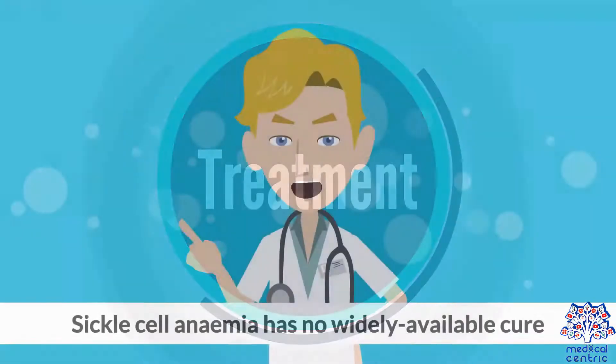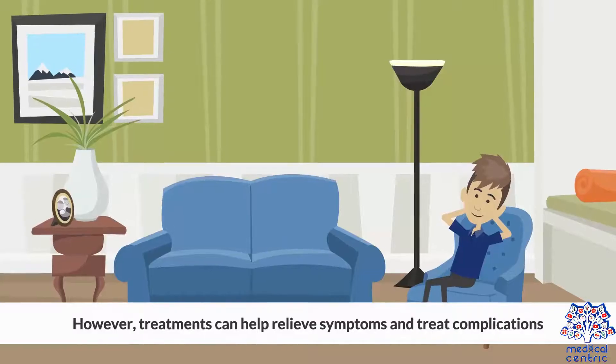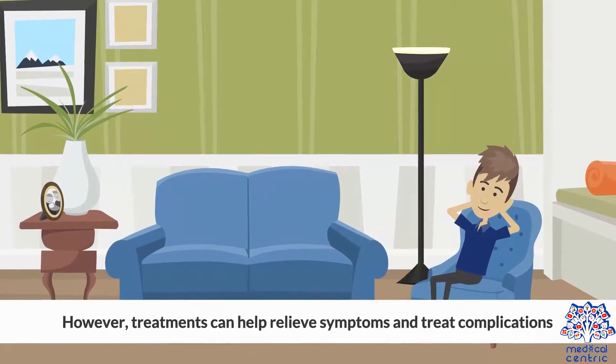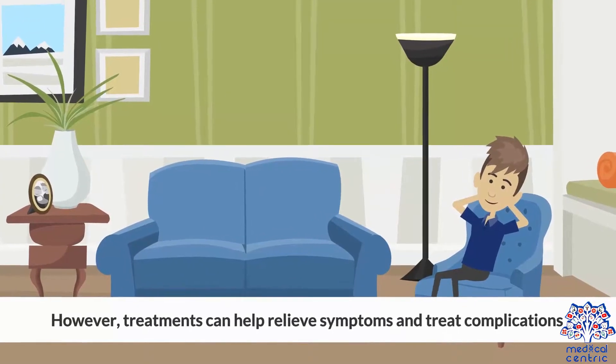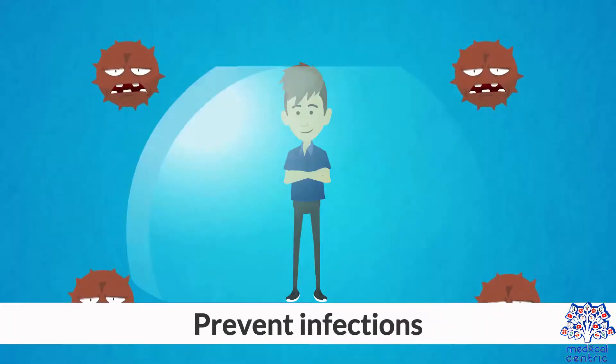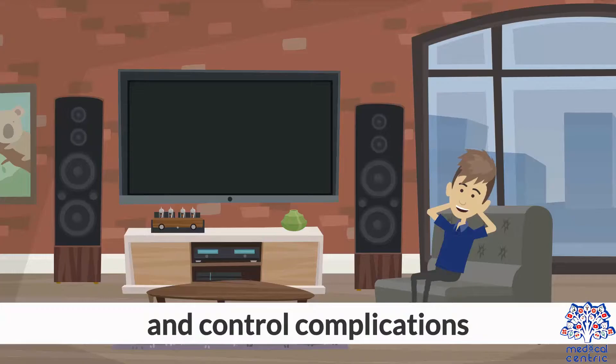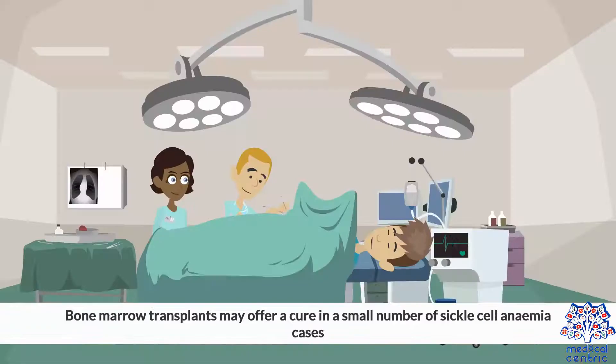Treatment: Sickle cell anemia has no widely available cure. However, treatments can help relieve symptoms and treat complications. The goals of treating sickle cell anemia are to relieve pain, prevent infections, eye damage and strokes, and control complications. Bone marrow transplants may offer a cure in a small number of sickle cell anemia cases.